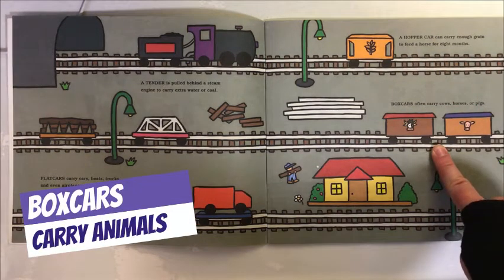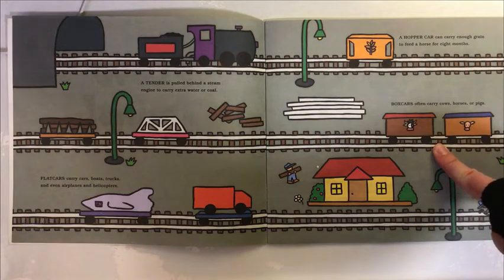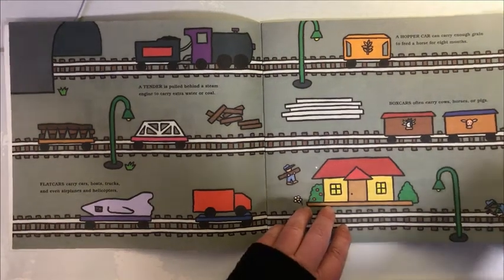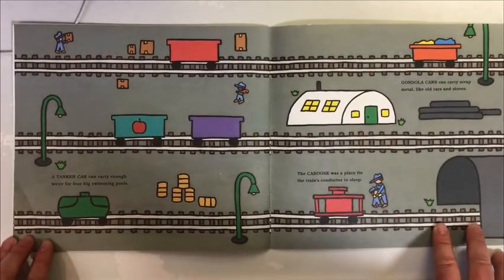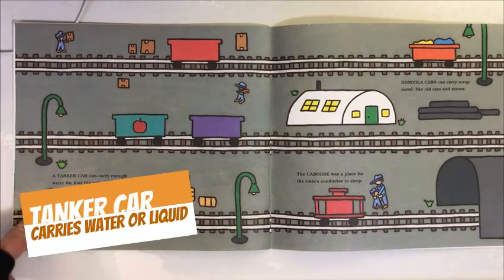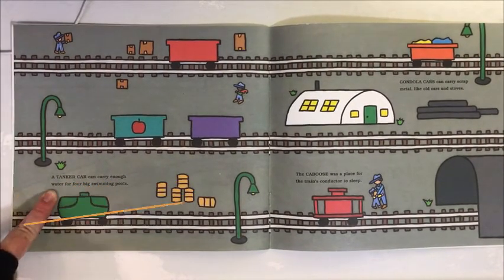Box cars often carry cows, horses, or pigs. A tanker car can carry enough water for four big swimming pools.